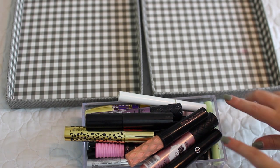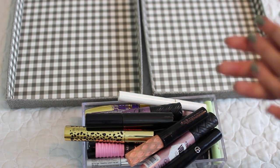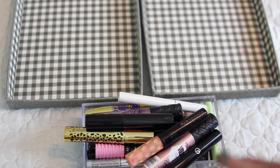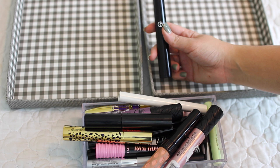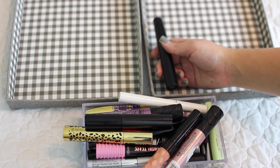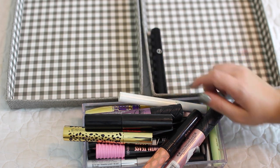First we're going to start with mascaras and yes, I have way too many. I know you're only supposed to keep them for three to four months but I clearly suck at that rule. Let's start with my all-time favorite — this is the Giorgio Armani Eyes to Kill. This is one I just repurchased from the Sephora VIB sale, my second time purchasing. I'm going to keep this because it is new and I love it.